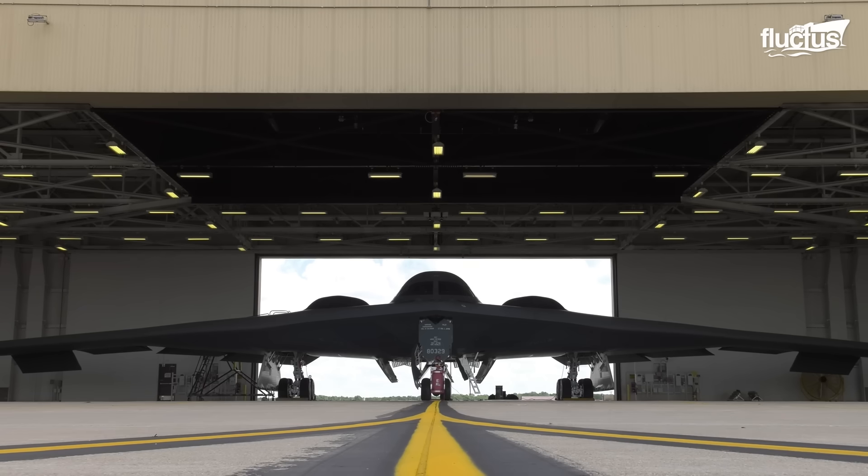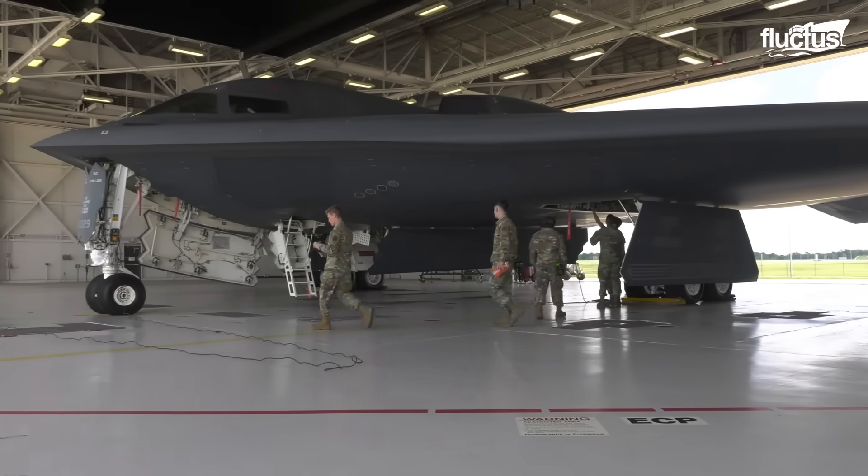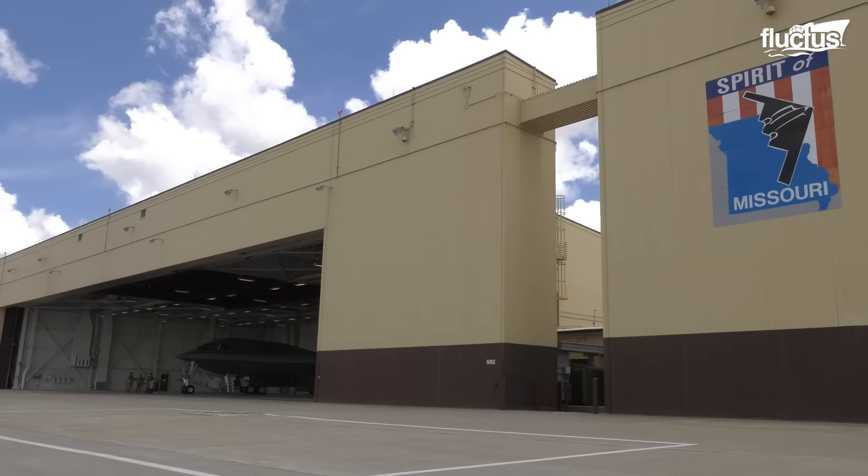A standard B-2 hangar measures approximately 126 feet in length, 250 feet in width, and 55 feet in height.